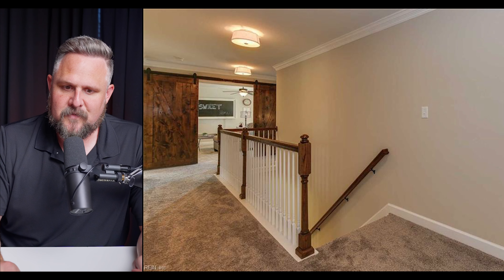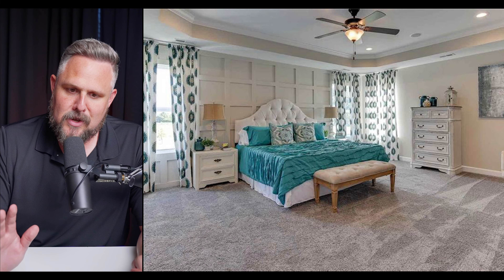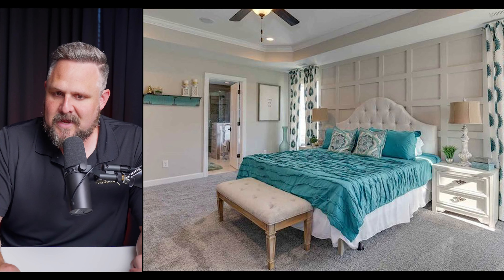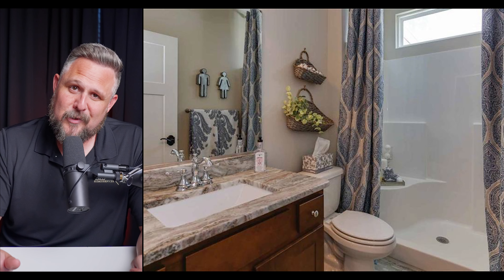I love these barn doors for the big flex room upstairs. The primary suite is enormous with a beautiful accent wall, plenty of natural light, a tray ceiling, and built-in speakers up there. They don't have pictures of the master bath, but I've been in this model before — the primary suite is gorgeous in there. You're just going to have to trust me on that one.